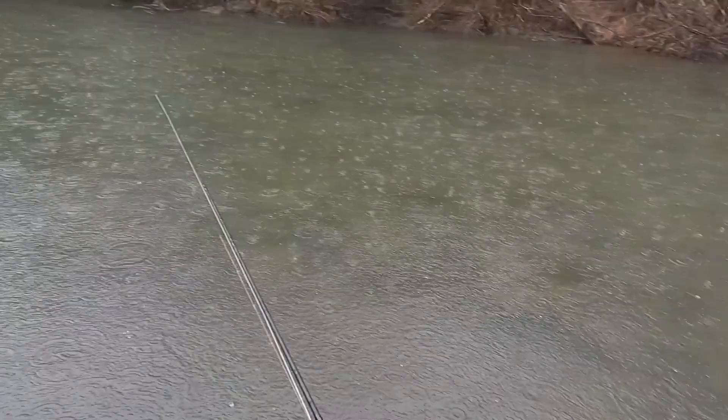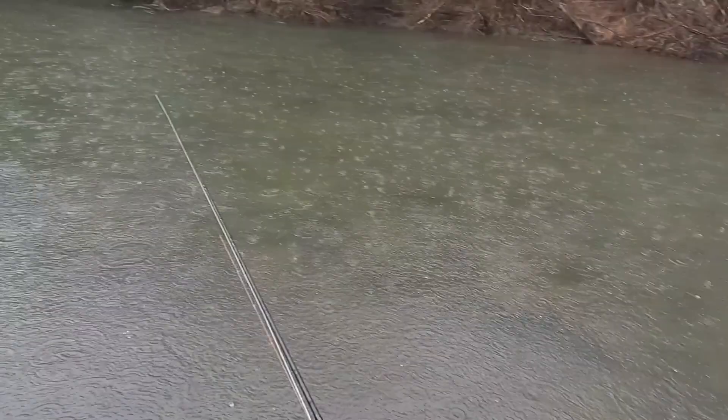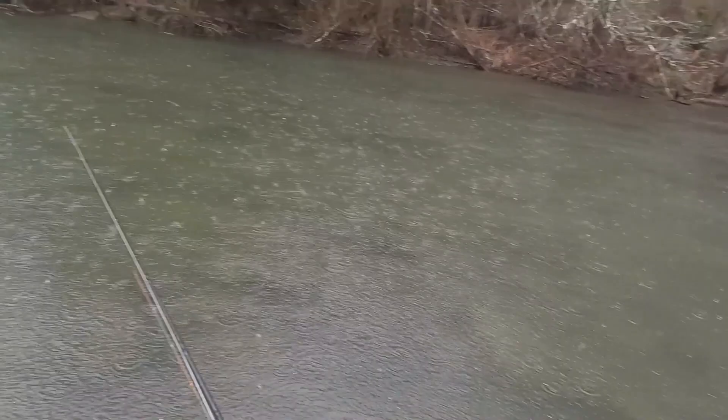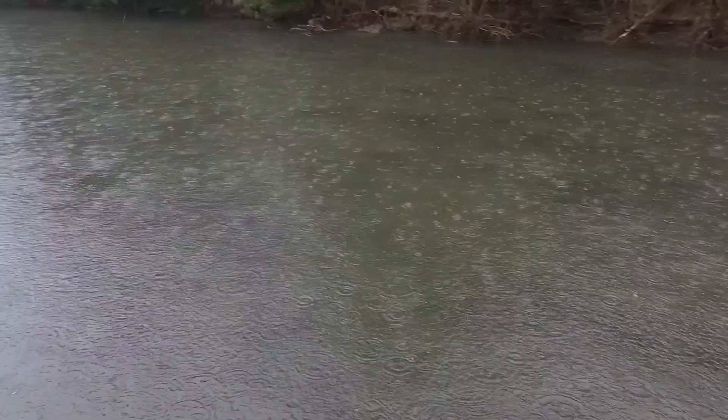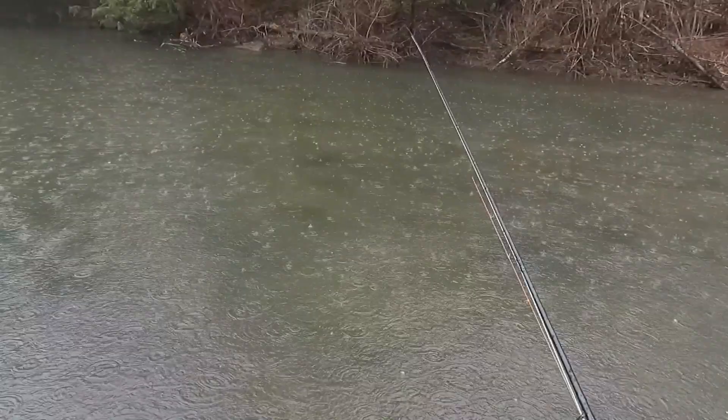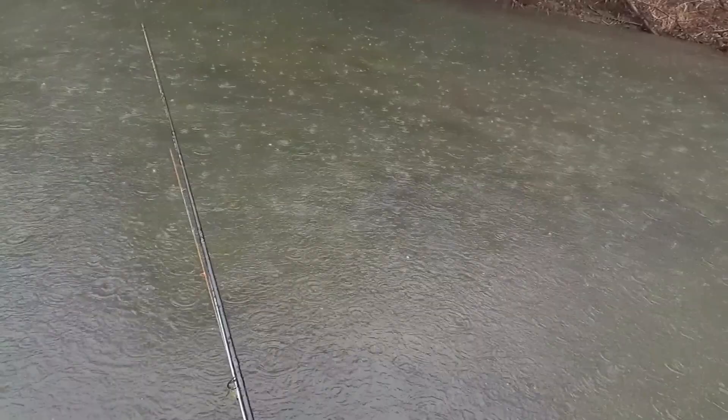These low light periods activate the smaller bait fish, and as a result, larger fish are also going to be out on the hunt. In this condition right here, we've got some rain — not too hard, a nice steady rain — but this is the perfect situation where the larger fish you want to be targeting are going to be out looking for food.